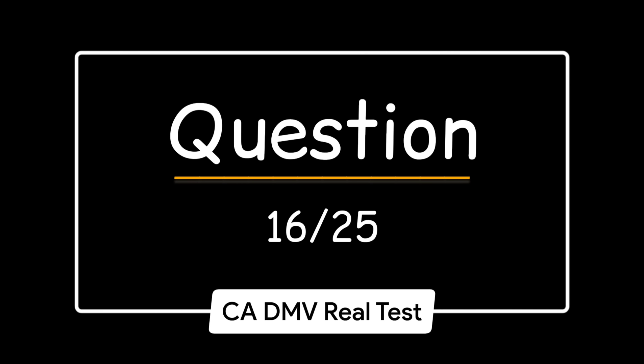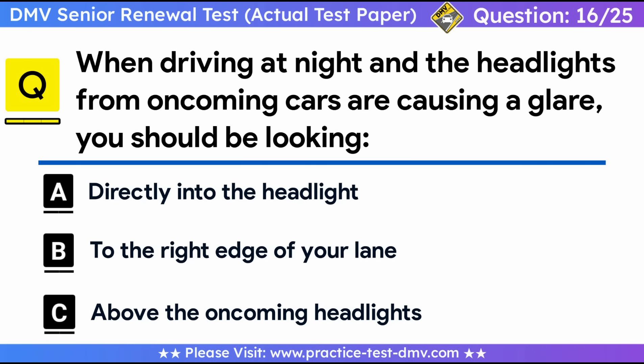Question 16. When driving at night and the headlights from oncoming cars are causing a glare, you should be looking: A. Directly into the headlights. B. To the right edge of your lane. C. Above the oncoming headlights. Correct answer: B, to the right edge of your lane. Don't look at the headlights of the opposite vehicle. Just look at the road and to the right edge of your lane. Once you look at the opposite vehicle's headlights, you will be temporarily blinded.